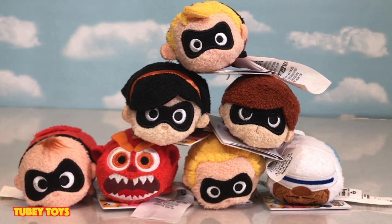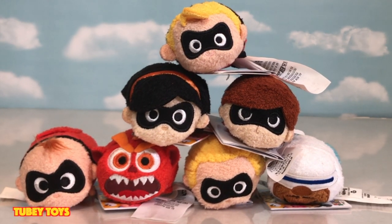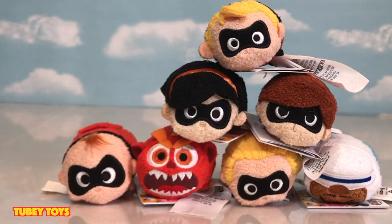Hey guys, today I went to the Disney Store and found the new Incredibles Tsum Tsum plushies. I'm so excited because I heard they were actually going to be released today, which is June 5th, and now that they were pushed back, so I'm so glad that our Disney Store had them. Super excited to have found them, and we have all of them.